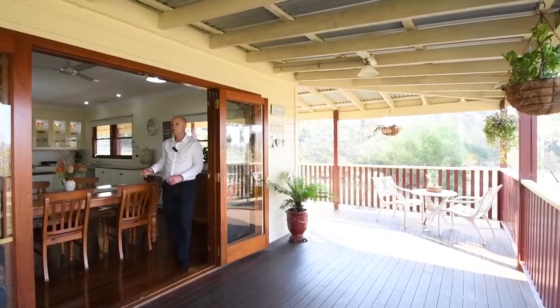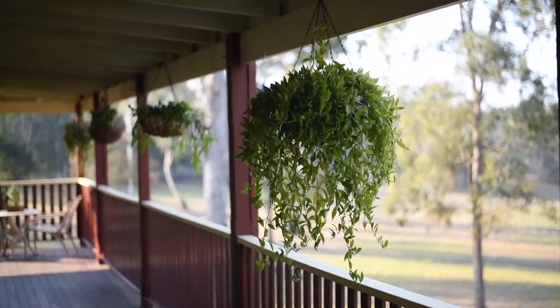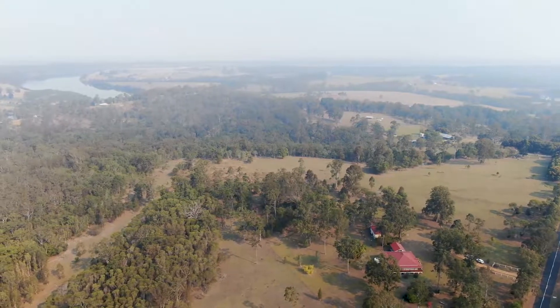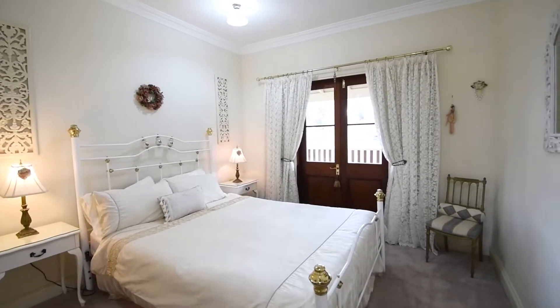There's a real seamless integration between indoor and outdoor living, peacefully removed from the hustle and bustle of city living. Captivating views abound from almost every room, soaking up the sun and the magnificent views. A home designed with light, space and functionality in mind.